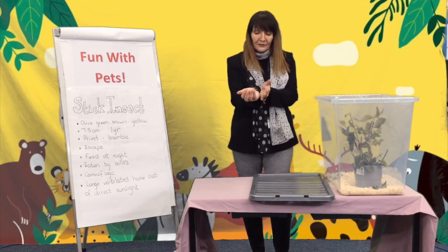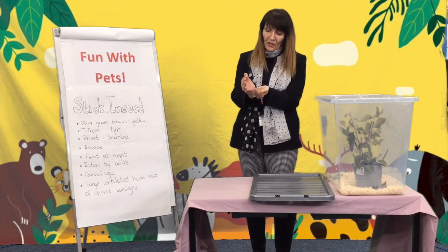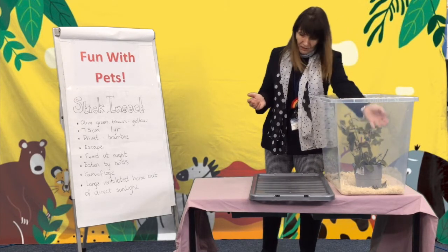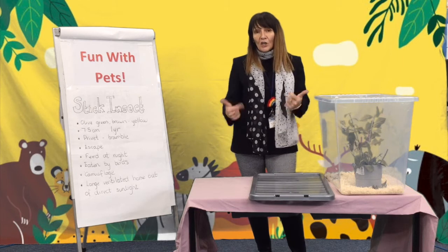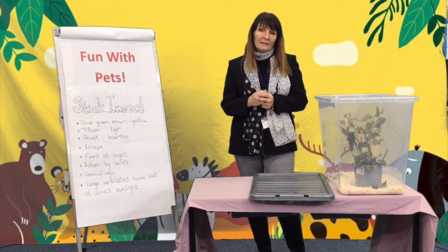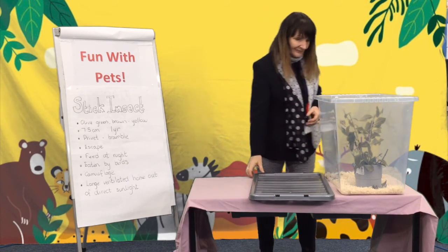I've had a lot of fun this week sharing my pets with you. If you would like to have a go at making a video fact file and would like to send it into our school about one of your pets, that would be amazing. Take care!